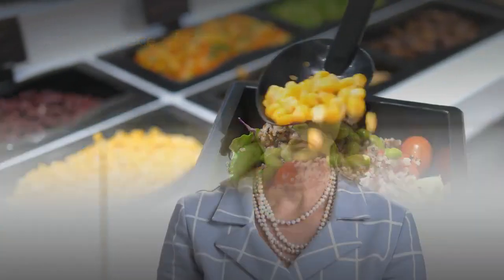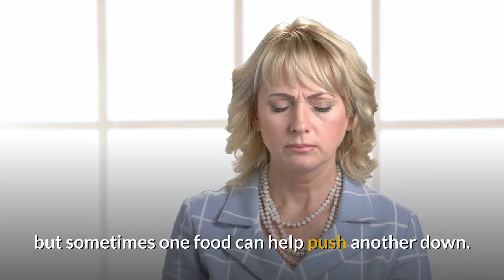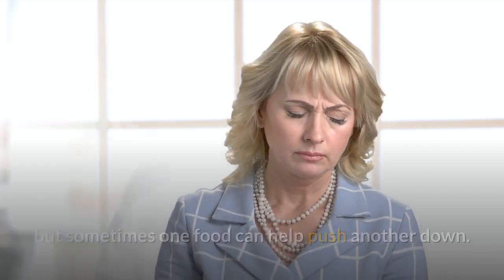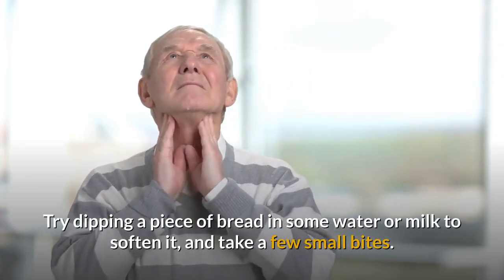A moist piece of food. It may feel uncomfortable to swallow something else, but sometimes one food can help push another down. Try dipping a piece of bread in some water or milk to soften it, and take a few small bites.